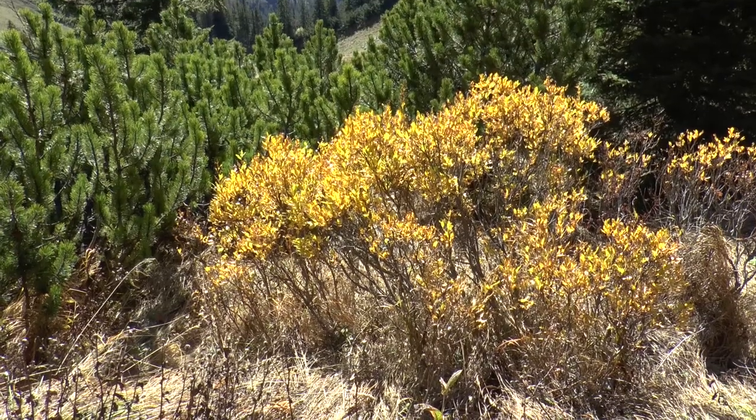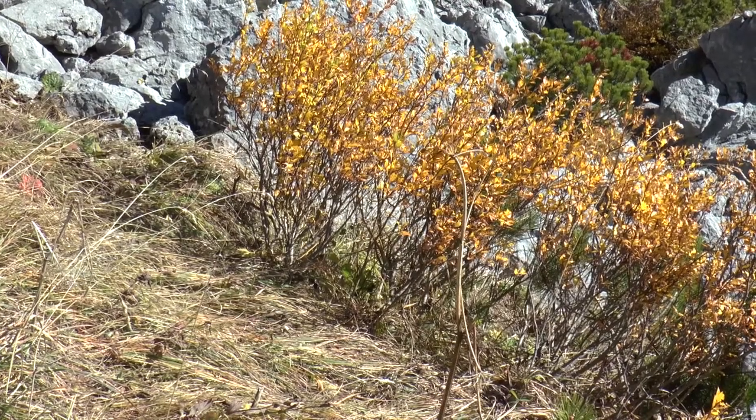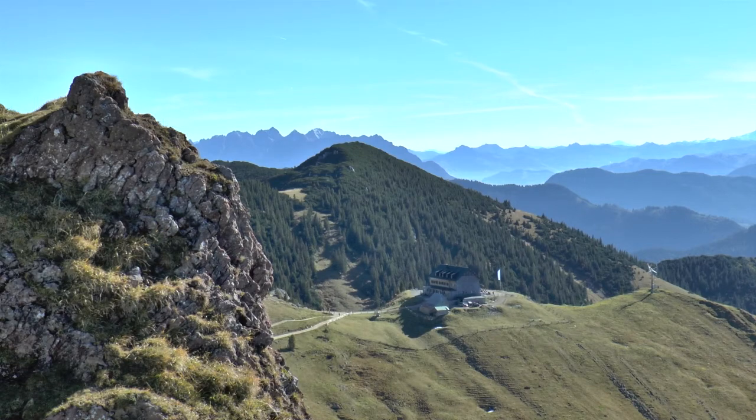Wir umgehen in südliche Richtung den Lämpersberg und laufen weiter zur Rotwand. Noch bevor wir das Rotwandhaus erreichen, beginnt der Aufstieg zum Gipfel.